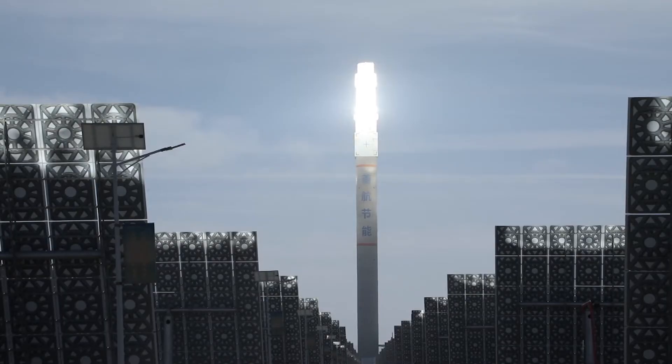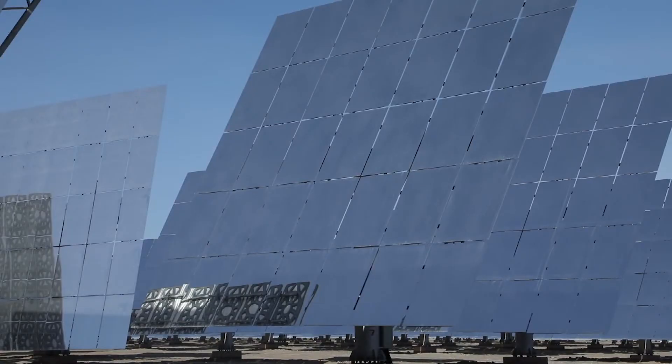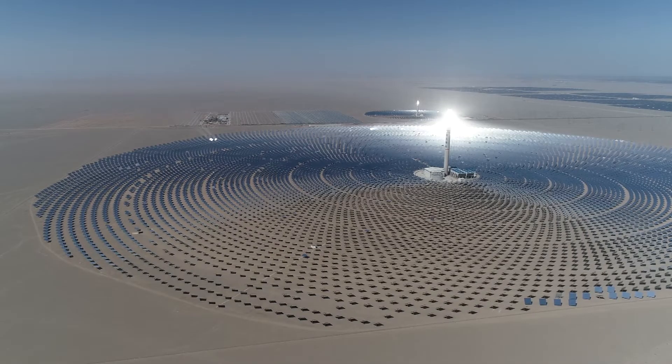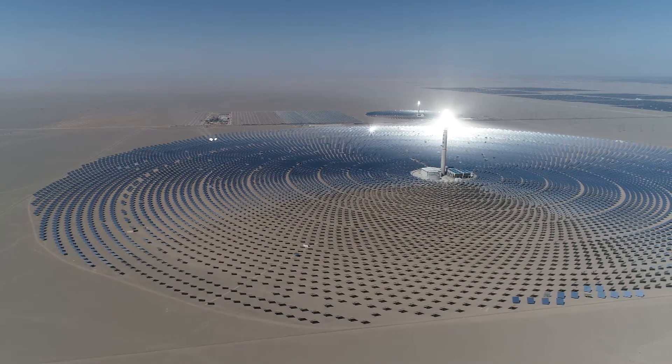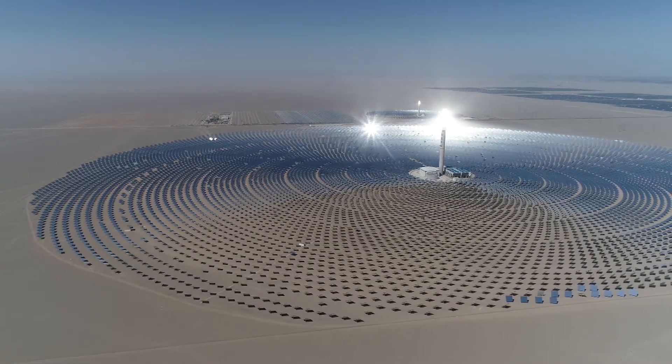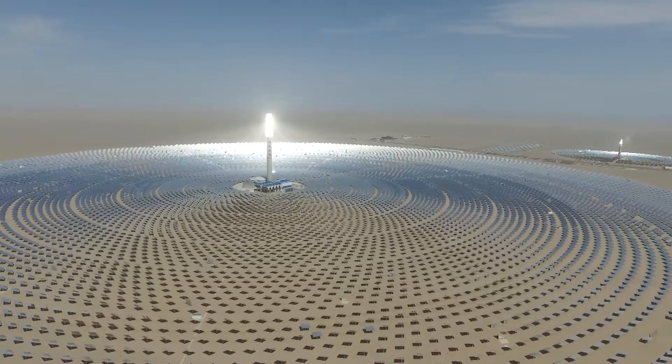It is designed to generate 390 million kilowatt-hours of power annually, which can reduce carbon dioxide emissions by 350,000 metric tons per year. When operating at full capacity, it can generate 100,000 kilowatt-hours of electricity per hour, enabling 1,100,000 watt light bulbs to work for an hour.